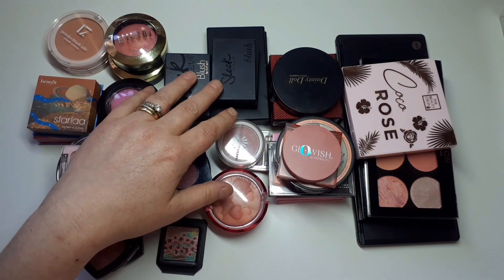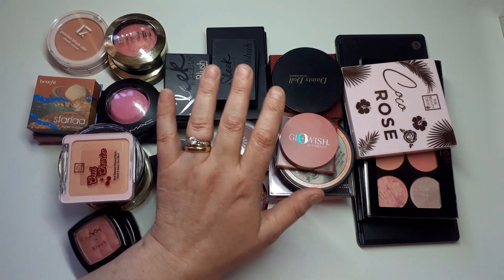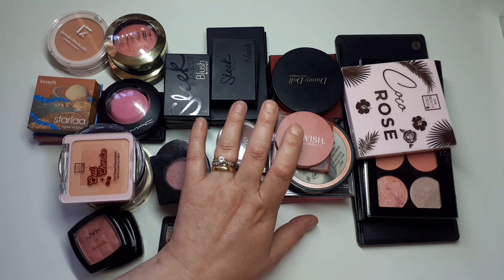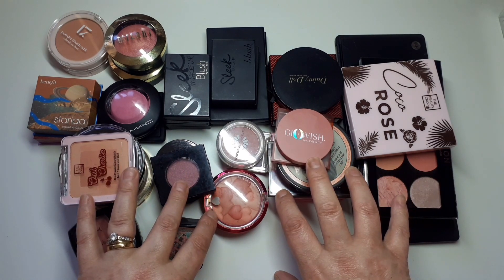Hello, welcome back to my channel. This is part three of my declutter — basically I'm decluttering my makeup collection. This part is going to be my blushes and highlighters. In part two I did contour, bronzer, and cream blushes; part one was primers, foundations, concealers, and powders. I'm going to go through this as quick as I can because I do have quite a few.